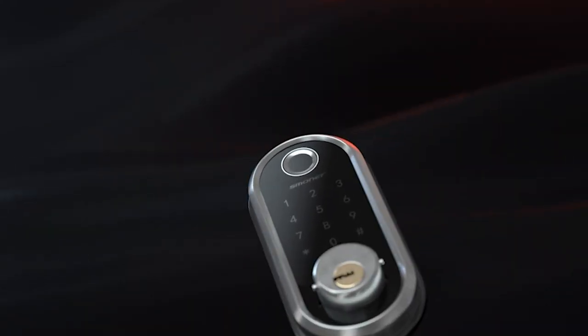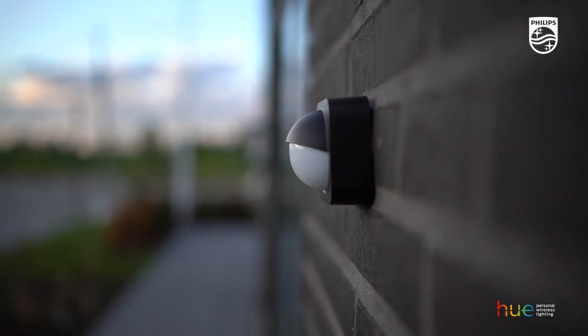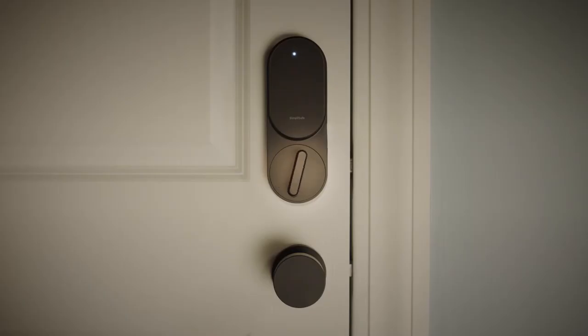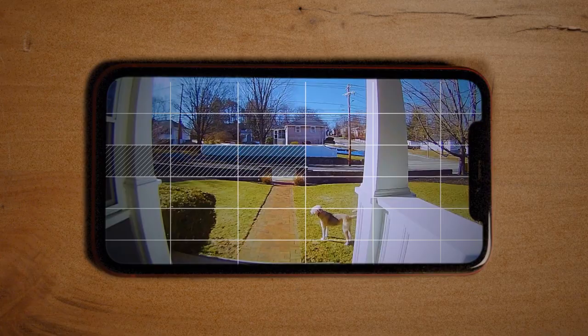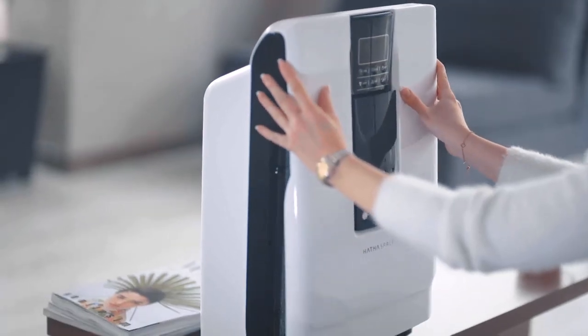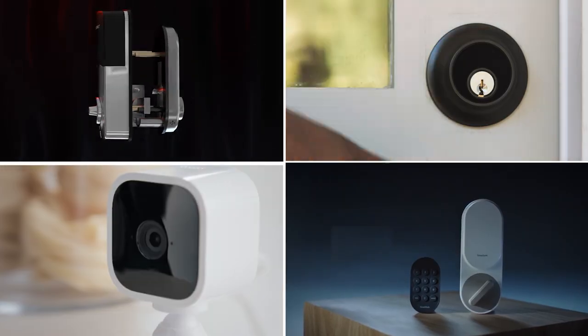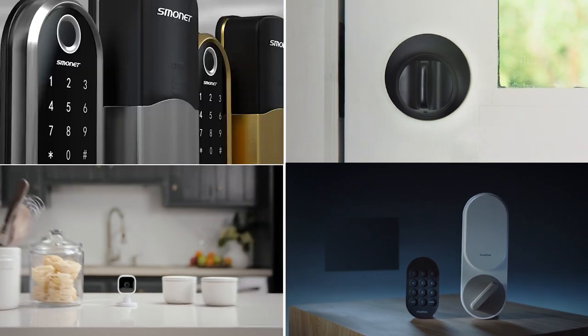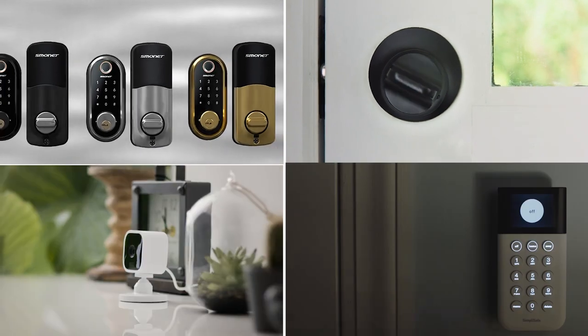The smart connected home is the next step in the evolution of our homes and how we interact with them. You can find plenty of savings in speakers, security cameras, light bulbs, robot vacuums, and much more to create a smart home hub. All of these devices work with Amazon Alexa and the Google Assistant to simplify your technology and help make your day-to-day life even easier.